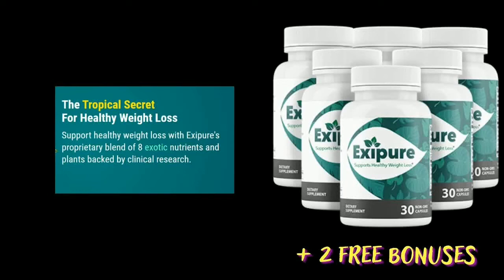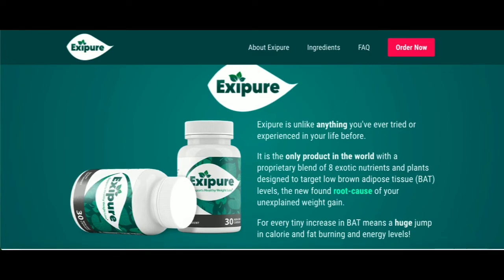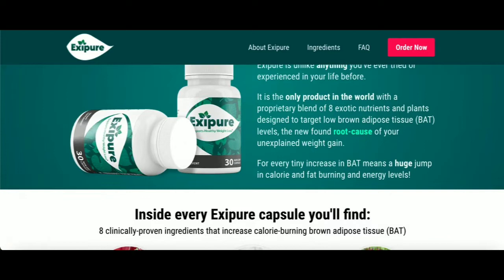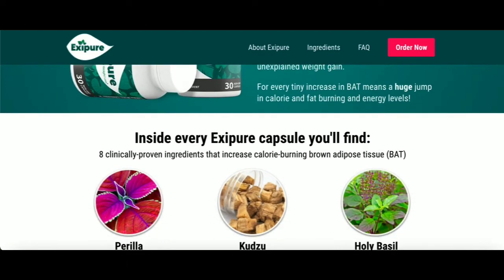Hi, my name is Angie and today I'll tell you everything you need to know about Exapure before actually buying the product. I also have two really important alerts, so pay close attention to what I have to tell you.